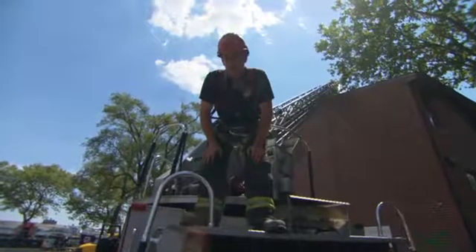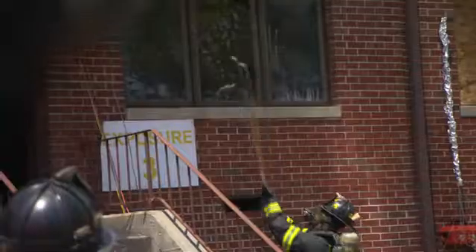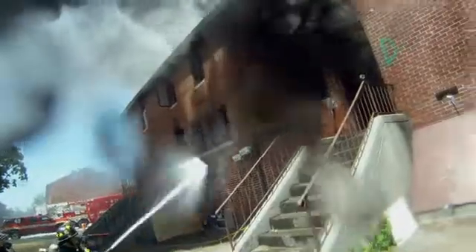It's going to take some time for the engineers to look at the data, but visually it appeared that the fire reacted favorably to our vertical vent. So we now probably want to be more mindful about timing our ventilation — even on the roof — with the application of water.